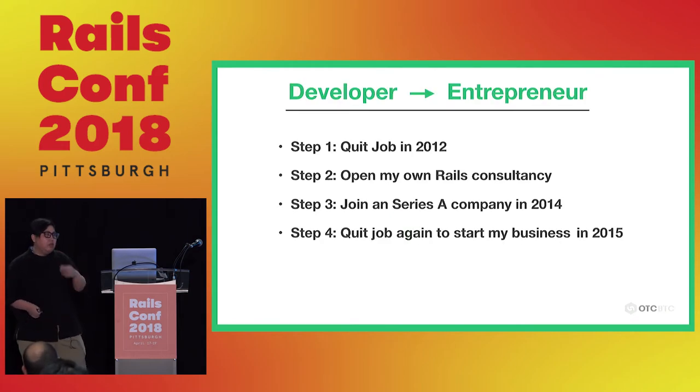I quit my job in 2012. The first thing I did was open a Rails consultancy, which is pretty much what every Rails developer does when they quit their job. But after one year, I found out I really hated Rails consultancy — it was tiring, and even when I did very good work, my customers weren't satisfied. So I concluded that writing good code alone cannot make good profit. I realized I didn't know about business.